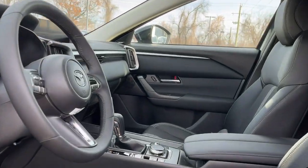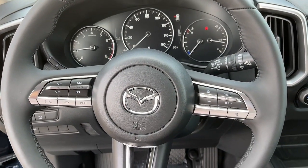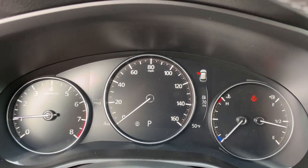Keyless entry, satellite radio, dual zone AC, alarm, heated front seat, rear spoiler, stability control, leather steering wheel, traction control, intermittent wipers.